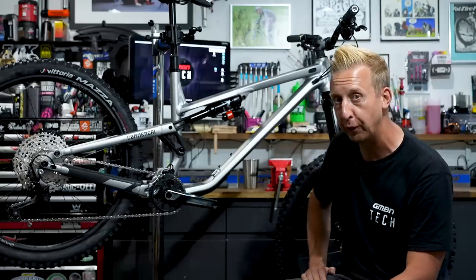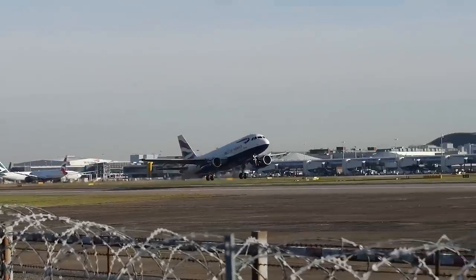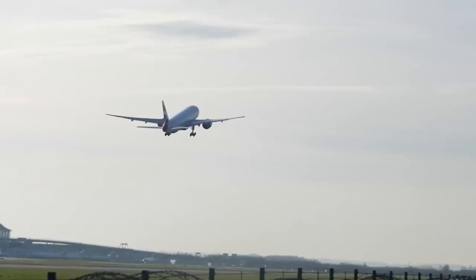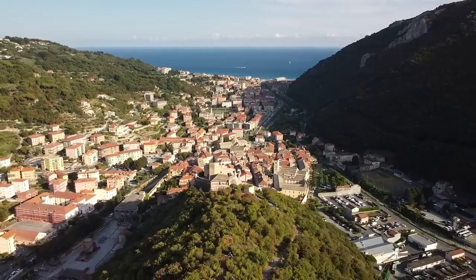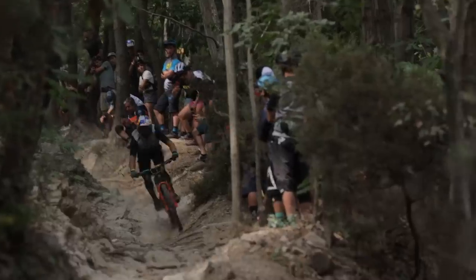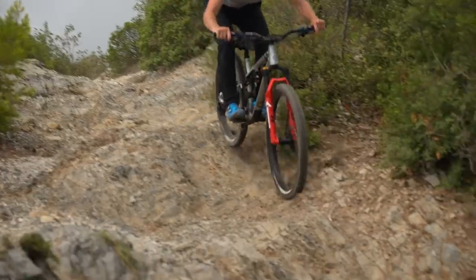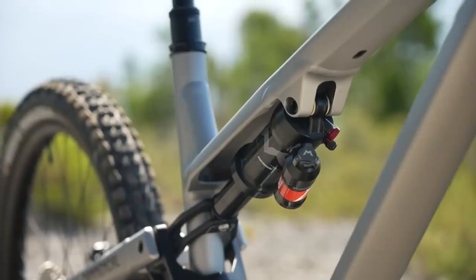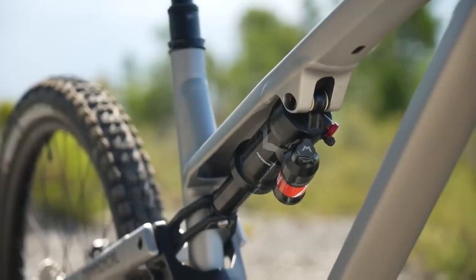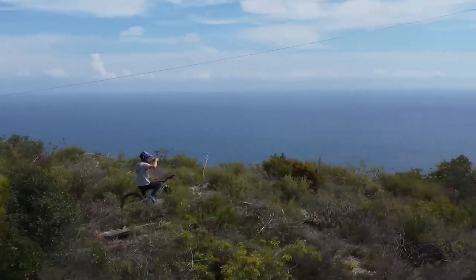Unfortunately I'm not going to be riding this one — someone else is going to take it for a proper thrashing. We're here in Finale Ligure, the birthplace of Enduro, known for its loose, rough, rocky trails — the perfect place to put a bike through its paces. Powerful brakes and quality suspension are essential for riding this sort of terrain at speed.